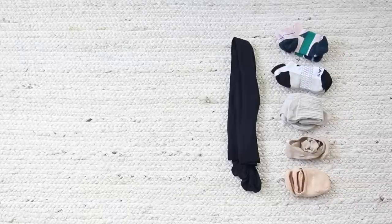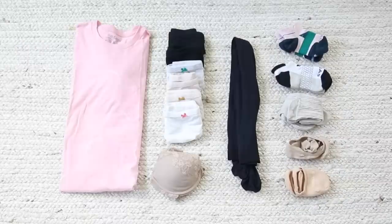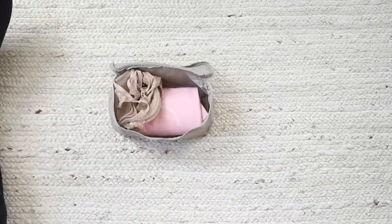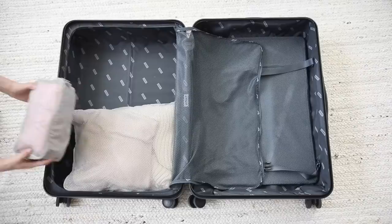Next up: socks, a pair of tights, some underwear, an extra bra, and my pajama shirt. My favorite cube to use is the long rectangular one from the same Away set — I can fit everything in really nice and compact, and it fits perfectly in that little crevice on the side of the suitcase.